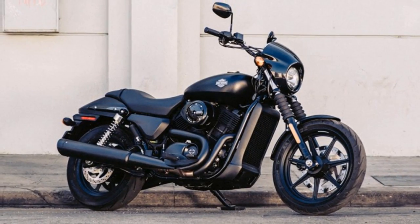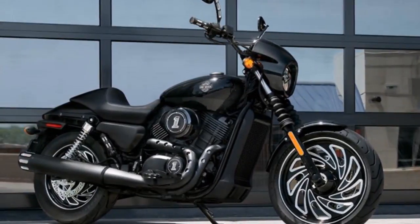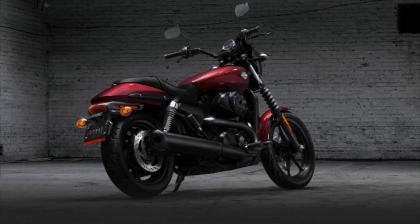This weekend at the Melbourne Moto Expo we had our first chance to look at the Street 500, the bike Harley hopes will open up some significant new markets in the coming years, particularly in regions where new riders face power-to-weight or capacity restrictions in their first few riding years.